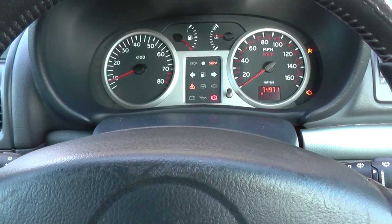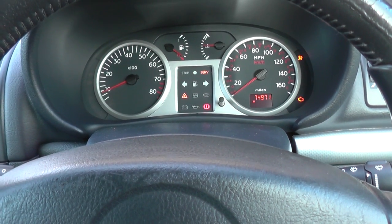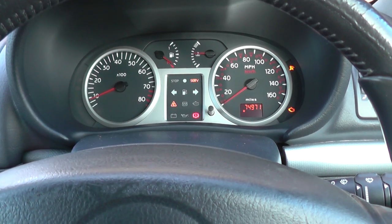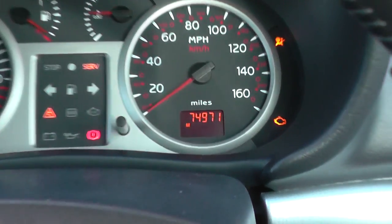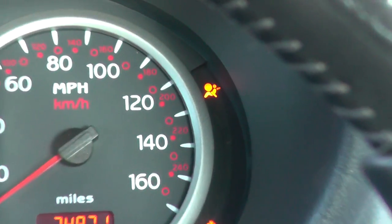Hi guys, this is our Renault Clio — it's a Clio 172, which is just the same as the Clio Mark 2 Phase 2. We've got the airbag light on the dashboard as well as the engine light, but we're focusing on the airbag light right now.